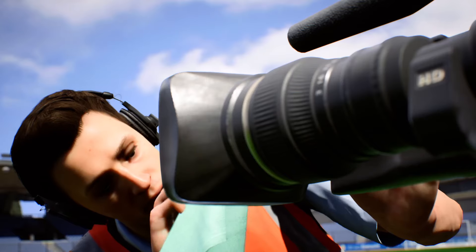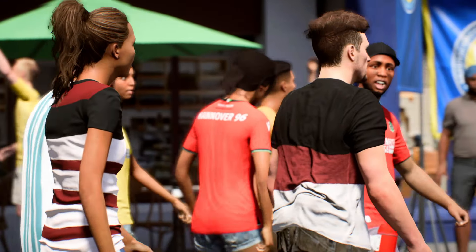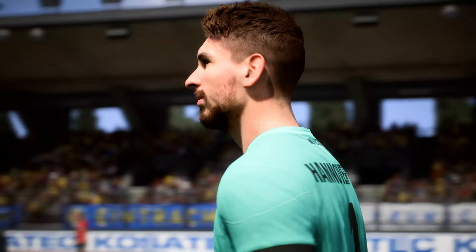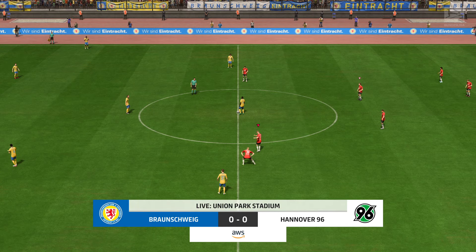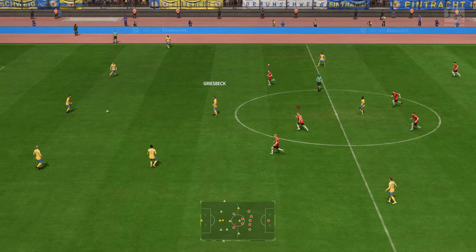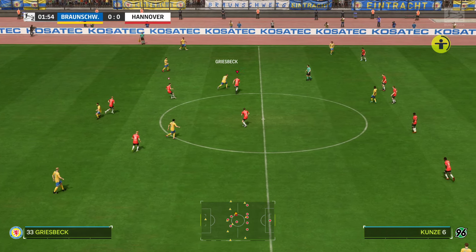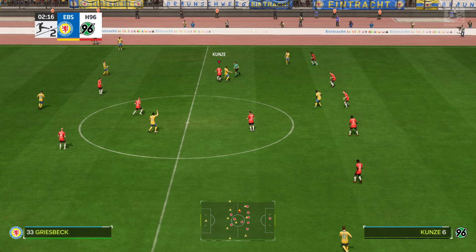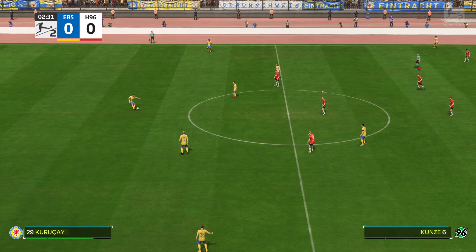Two top sides ready to go at it and this should be something special on the pitch. Stay with us here on EA TV, we'll have every kick of the ball for you live. The weather forecaster has promised us an agreeable day for football and that's exactly what we've got. I'm Derrick Ray, your match commentator, and alongside providing all the tactical analysis is Stuart Robson. Very much looking forward to bringing you this Zweite Bundesliga match — it's Eintracht Braunschweig up against Hannover.